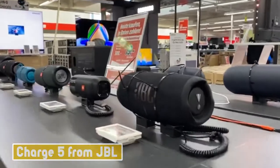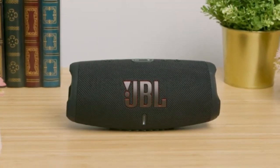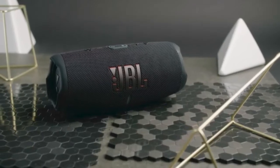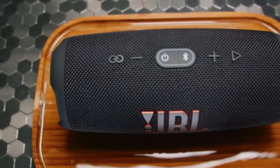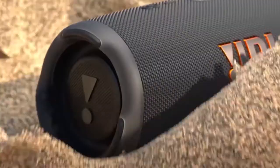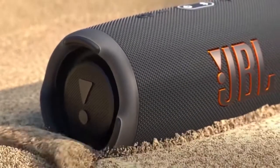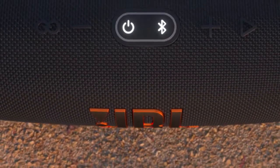The Charge 5 from JBL is another outdoor gadget worth checking out. It is the most recent iteration of JBL's widely popular brand of portable, weather-resistant Bluetooth speakers, and has just the right amount of upgrades to maintain its position at the front of the pack. The construction of the speaker that was previously watertight is now also dust-tight, meaning you can take it to the beach without worrying about it becoming dirty.